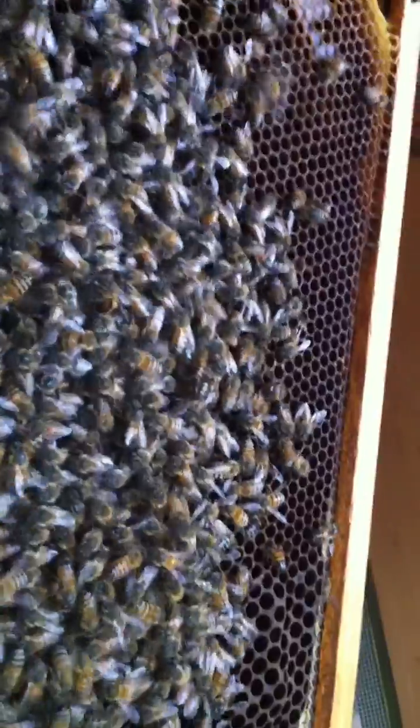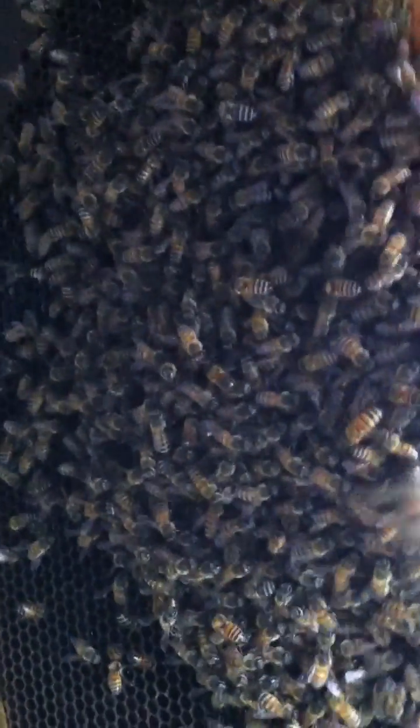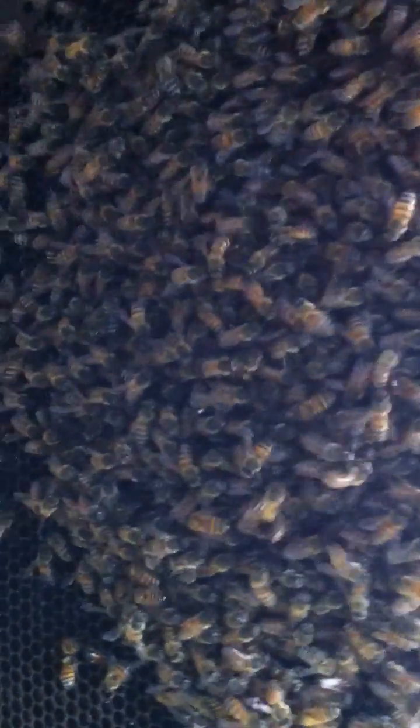They're over on this side too, so everything is going great. We have a little bit of capped honey right here in the corner and a little bit over here. It looks like they're busy discussing things and working it out. Everything is going okay - now that I've provided them with a little bit of comb.